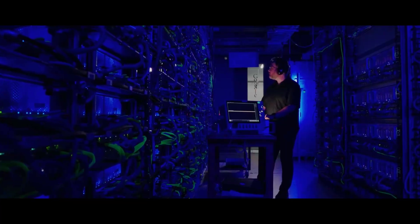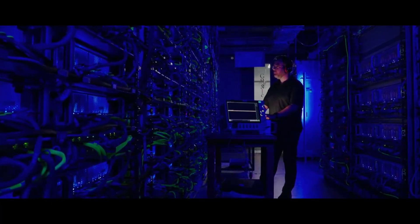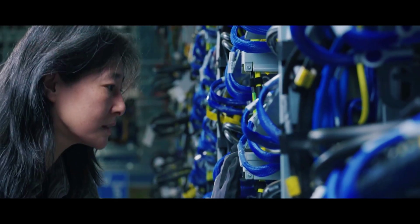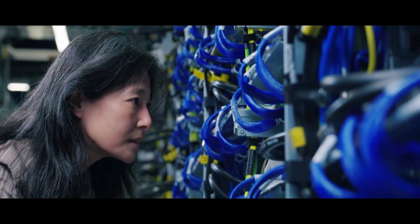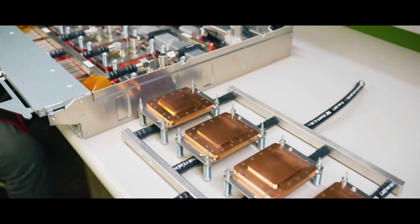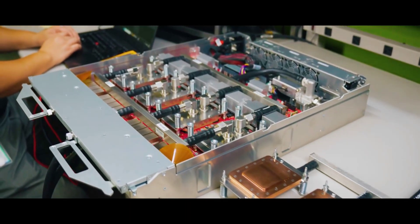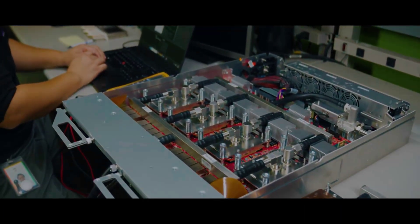The technology represents several key advancements over previous generations. Ironwood provides twice the performance per watt compared to last year's Trillium TPUs and is nearly 30 times more power efficient than Google's first cloud TPU from 2018. This efficiency focus addresses one of the enterprise world's most pressing AI concerns: the growing power demands of advanced models.